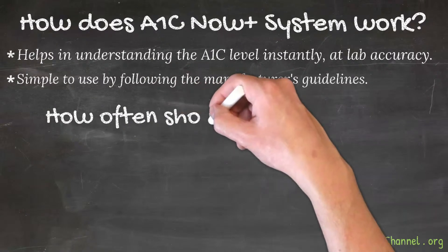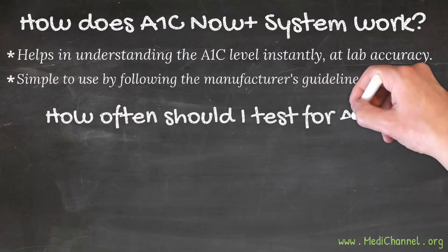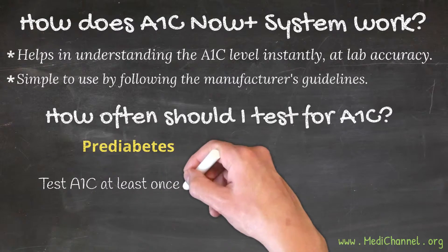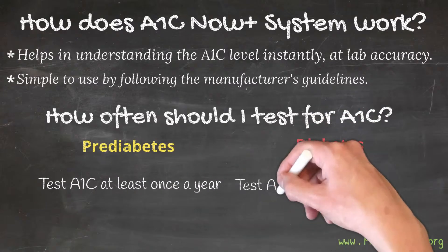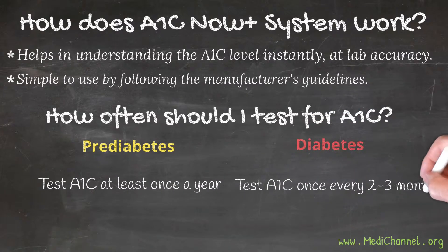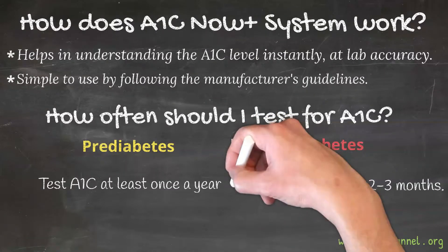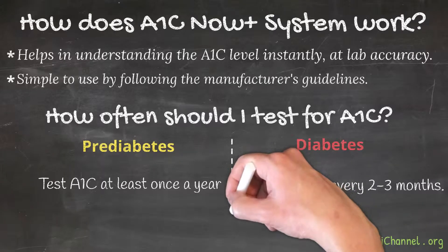How often should I test for A1c? As a general guide, anyone with pre-diabetes should test A1c at least once a year. If you have diabetes, you should test A1c once every two to three months, depending on the severity of diabetes.